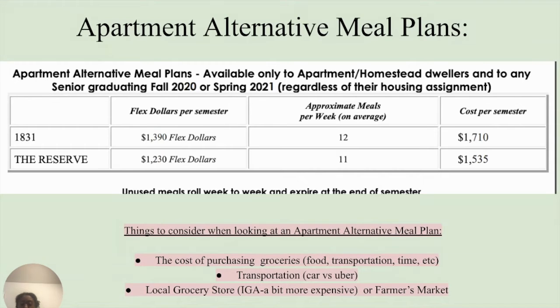You should consider whether you're using an Uber or Lyft, or using your own car and buying gas. In terms of food, are you going to the local grocery store, Target, or the farmers market? Many have said that IGA, our local grocery store, is a bit more expensive. These are all things to keep in mind when using these apartment alternative plans, simply because a lot of people tend to make their own meals.